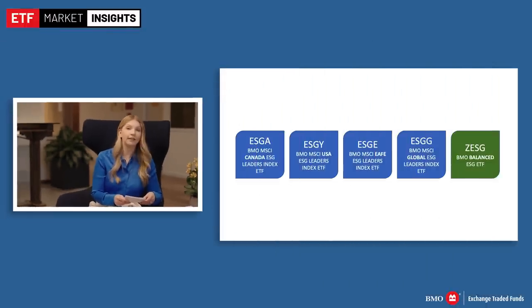You have about half as many holdings as the parent index and a tracking error somewhere in the range of 2% to 3% a year, which is reasonable. You can invest in an ETF that tracks this index with BMO — they have four different ETFs: ESGA, ESGY, ESGE, and ESGG. They also have BMO's balanced ESG ETF, ZESG, which is a balanced asset allocation ETF that invests in a number of their ESG exposures.